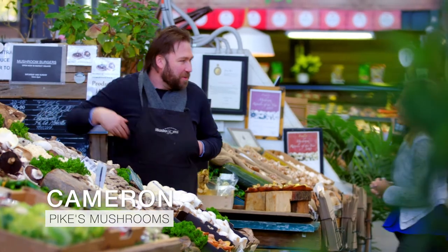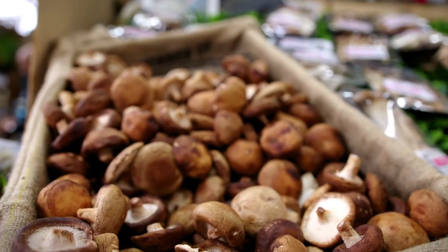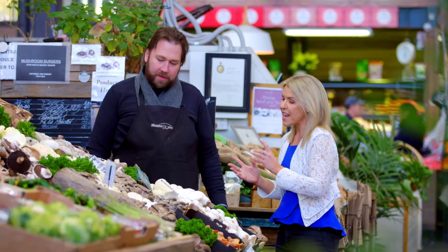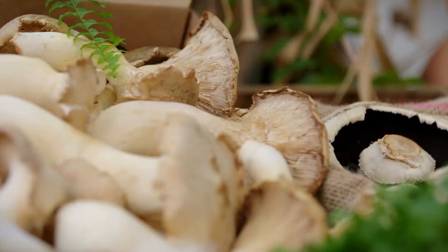Hey Cameron, how are you going? Good, yourself? I'm very well thanks. It's so good to see your incredible mushrooms here today. Thank you, they look amazing. Now I was wondering if I could steal one. I'm making a delicious mushroom omelette and I might grab a portobello if you don't mind. Here's one right here. Thank you so much. My pleasure. Cheers.